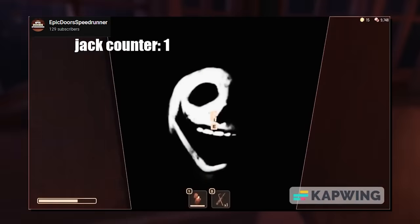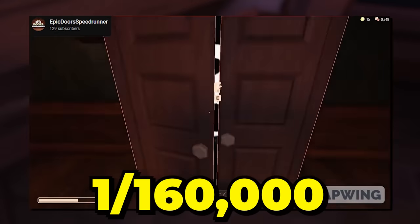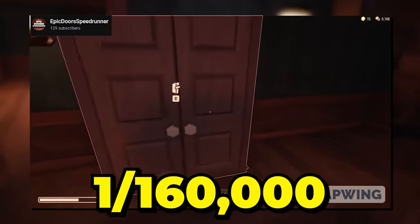Number 20 — time to get serious. How about 4 Jacks in a row instead of 3? That's literally a 1 out of 160,000 chance moment right there.